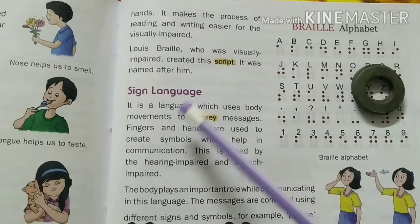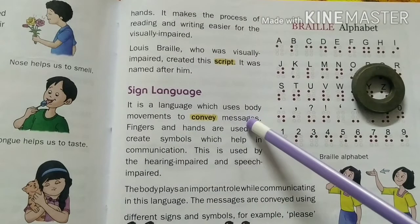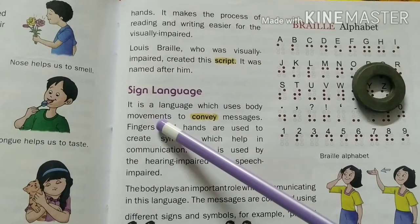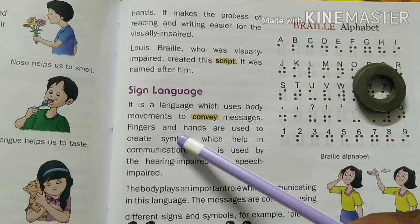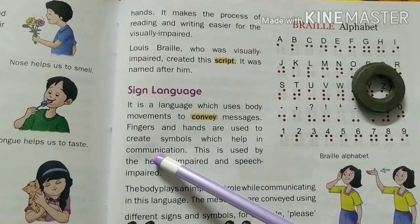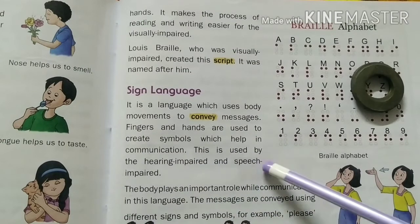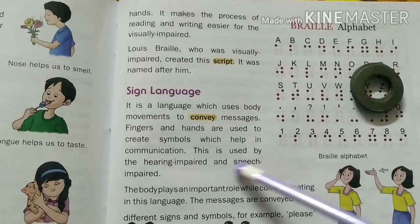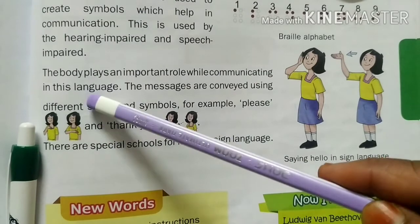Sign language is a language which uses body movements to convey messages, and it helps in communication.